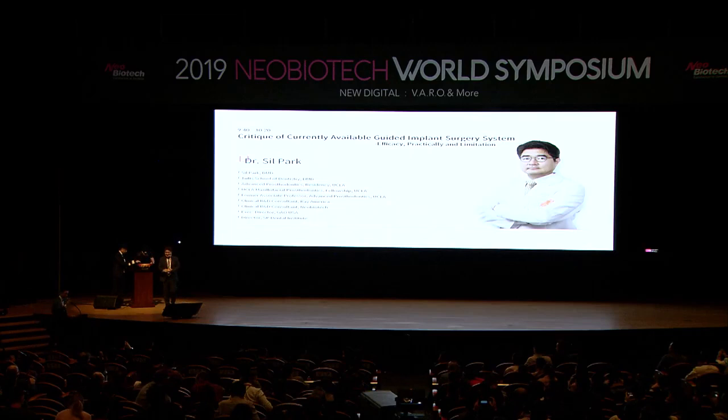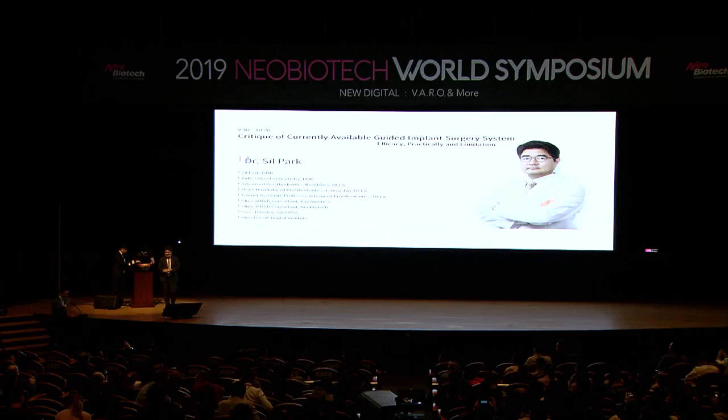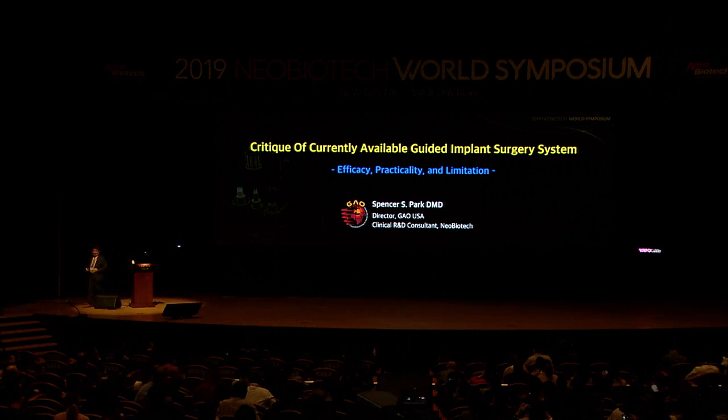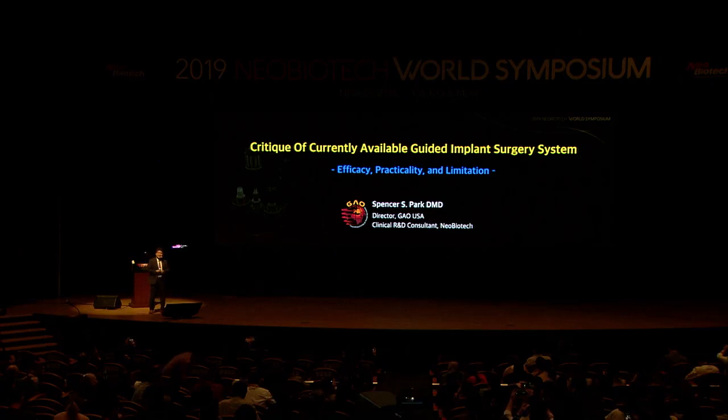Good morning. Can you hear me well? They are setting up the conference. I was so excited because I have a chance to meet all of you from around the world, and I'd like to learn about new products and breakthroughs in guided implant surgery.